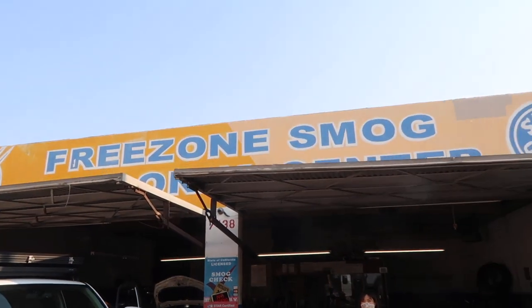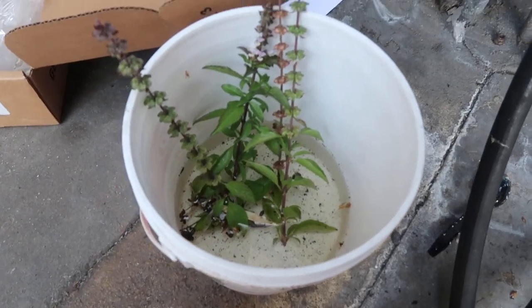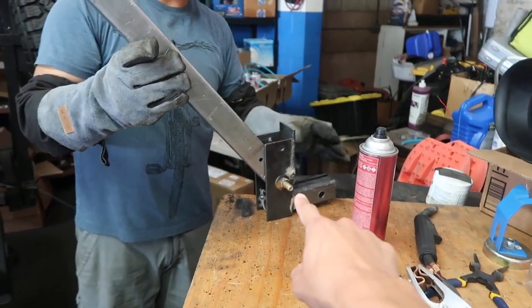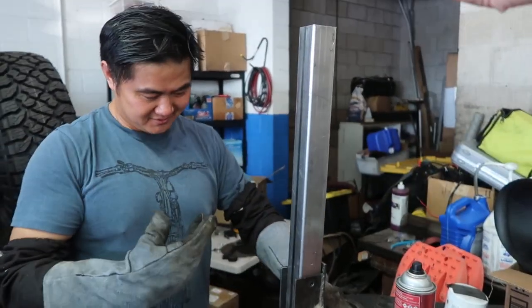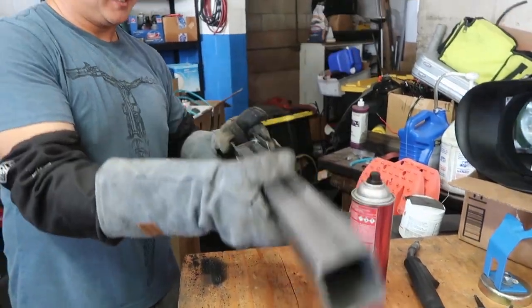He fabricates, he makes everything. He just made a rear bumper, tow hitch, tire carrier. The tire goes here and this swings down because you want to open the trunk — that's how it works. He's here in San Gabriel.